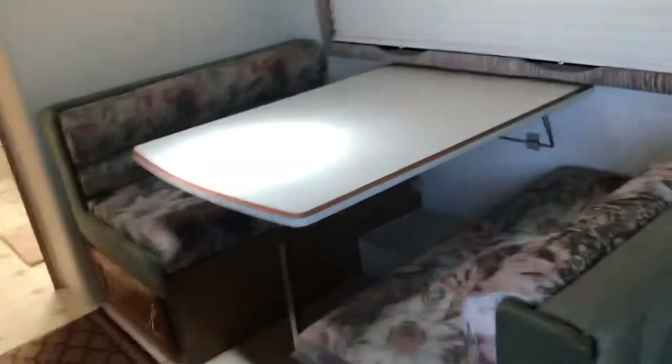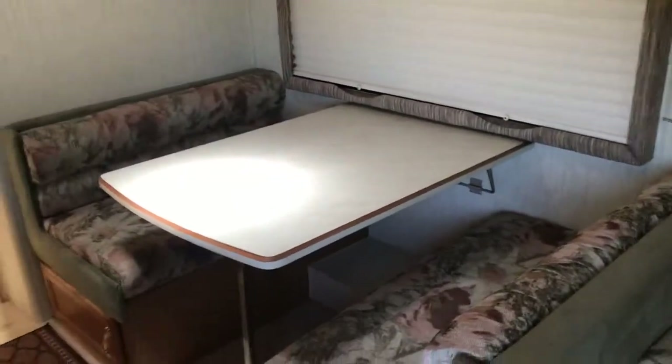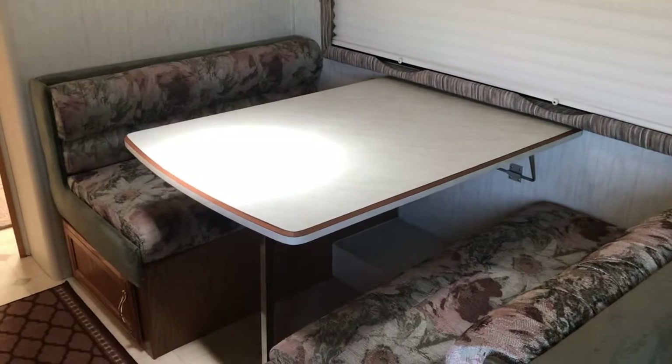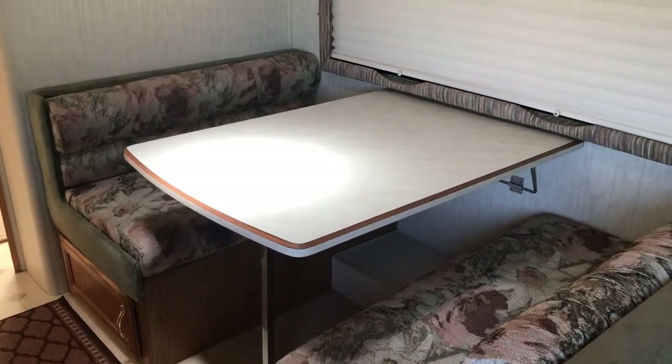Storage underneath. Dining room table, booth style. The table drops down and this turns into a sleeper — sleeps two. This is where the kids like to sleep. Ample cabinets.